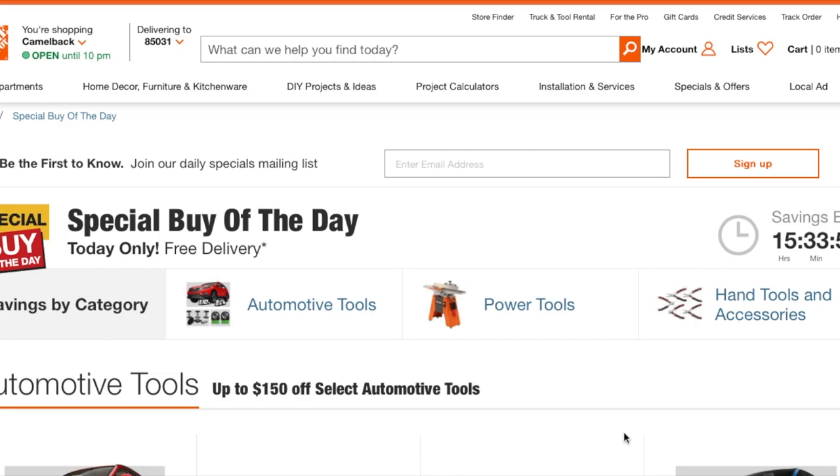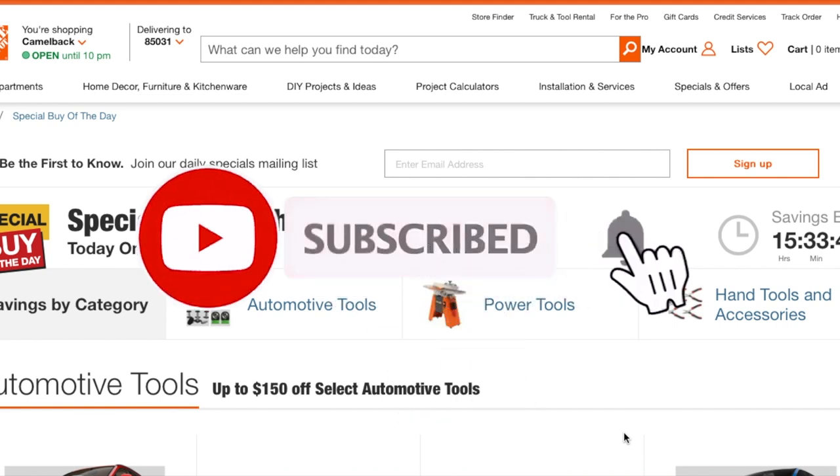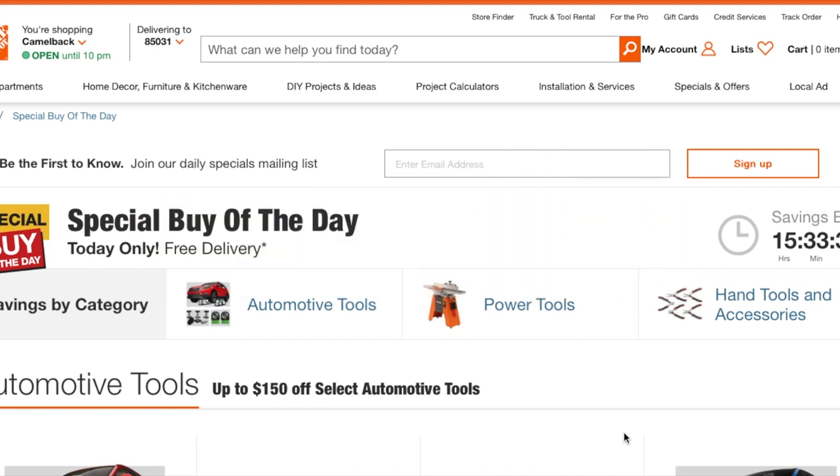Today we have the Special Buy of the Day — automotive tools, power tools, hand tools, and accessories. Don't forget to help out the channel by subscribing, hitting the like button, and hitting the bell icon so we can buy more tools and make more review videos. Let's go ahead and get started.